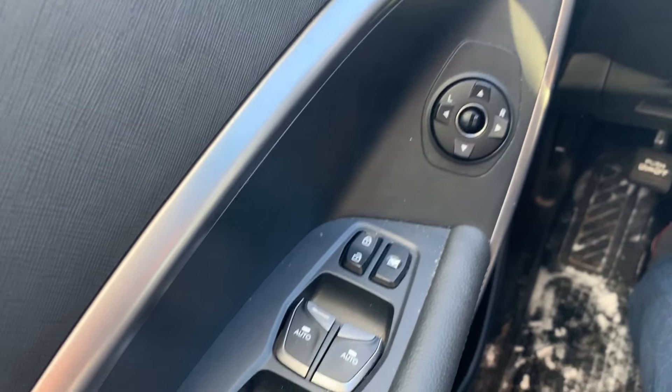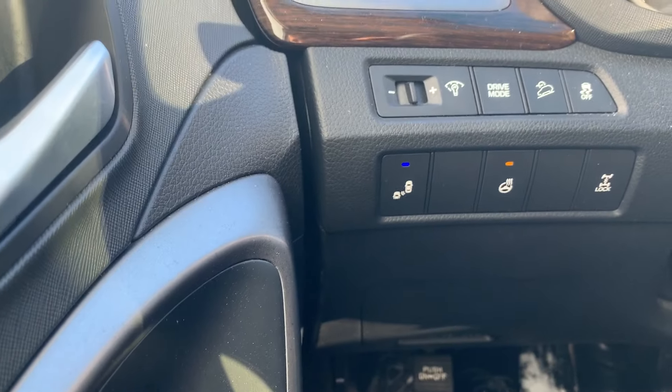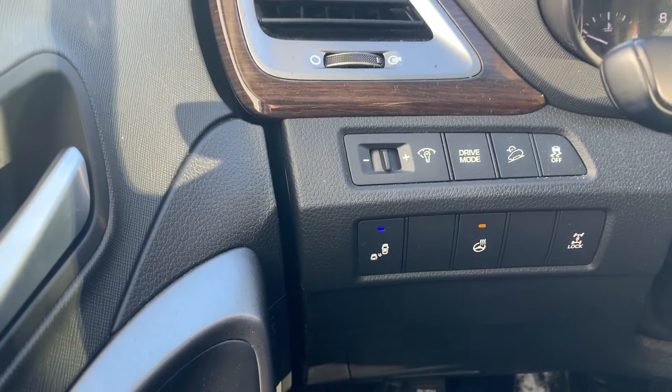If you look inside this car, we have power locks, power windows, and power mirrors. For safety, we have blind spot assist, a heated steering wheel, and downhill assist.